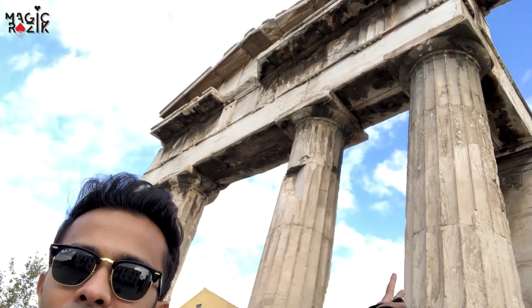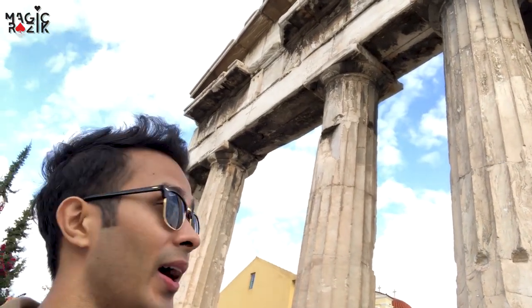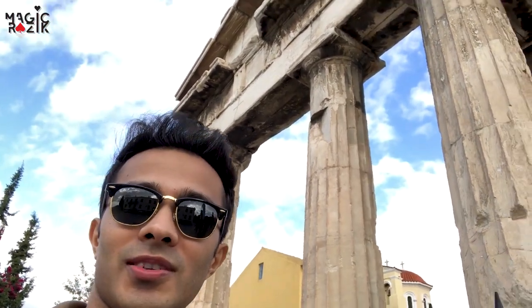I've been walking and I found the Roman Agora again. You saw it at night but now you can see it in the morning, and I'm not going to lie — this just looks majestic. This is the closest I've been and it's mesmerizing.